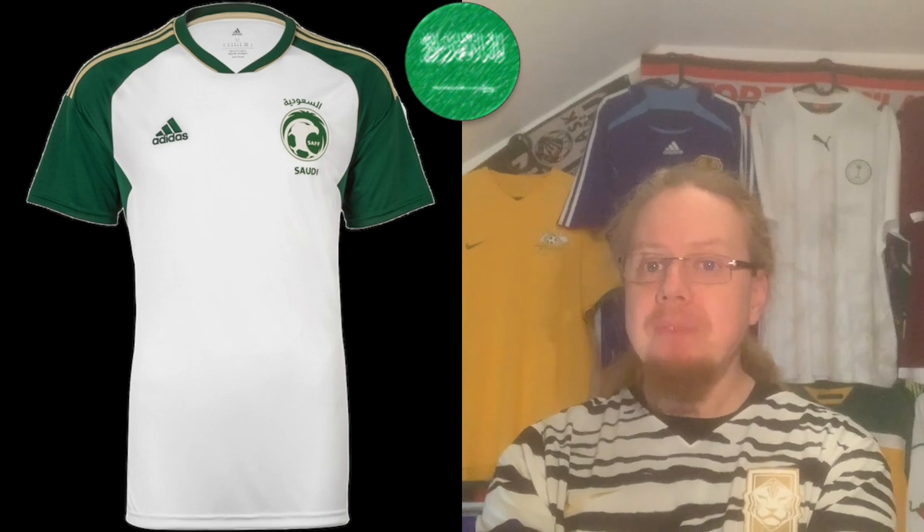I like the away jersey slightly better, mainly because of the green sleeves and how the sandy yellow stripes play well in there. My only complaint is the atomic sweat-stain accents in green — I'd take those out. Otherwise it feels more like a traditional Saudi home jersey to me — white with green rather than pure green. I like it a tad better than the home, but not enough to go eight stars, so I'll go seven here as well.